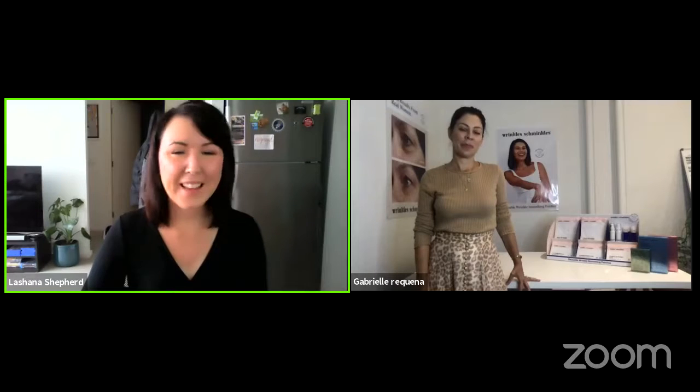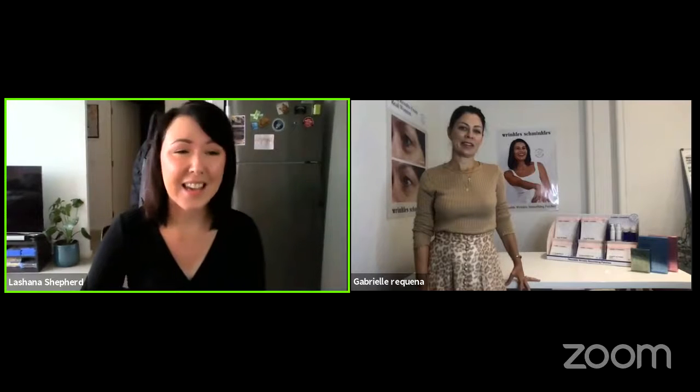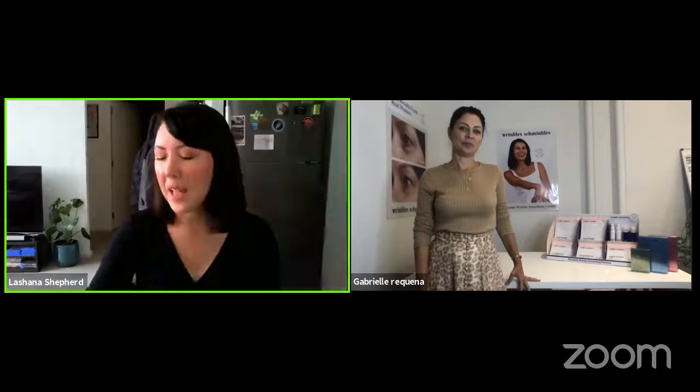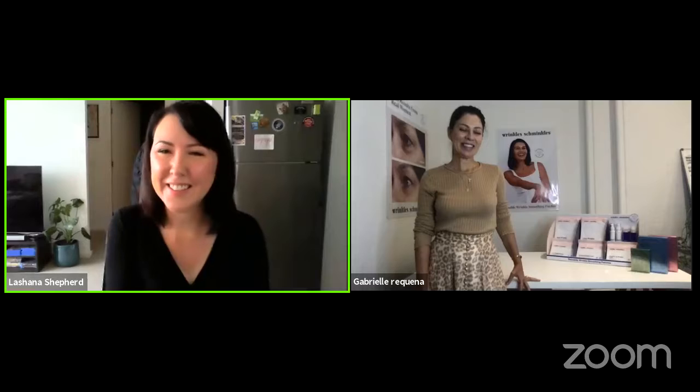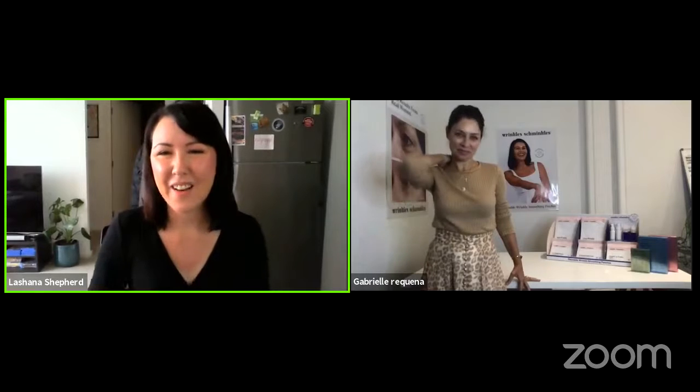Good morning everyone, hello beauty community, and welcome to our Facebook Live today. We have founder and managing director of Wrinkles Schminkles, Miss Gabrielle. Good morning — how are you? I'm great, thank you. Thanks for having me!